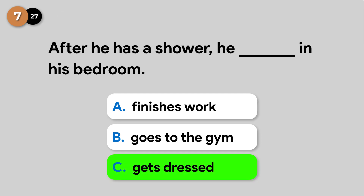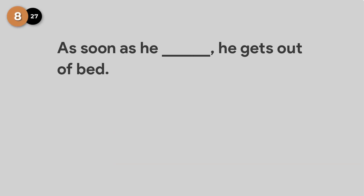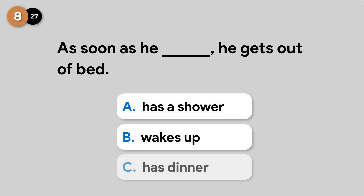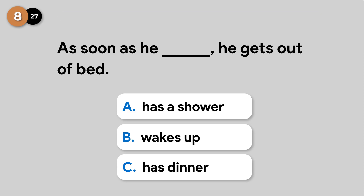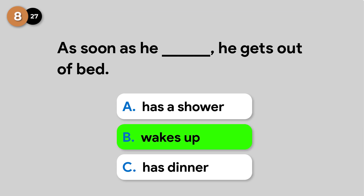After he has a shower, he gets dressed in his bedroom. As soon as he wakes up, he gets out of bed.